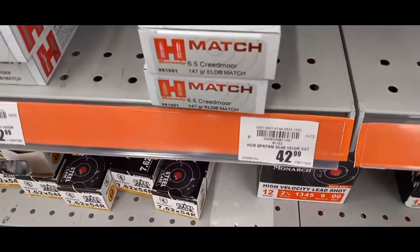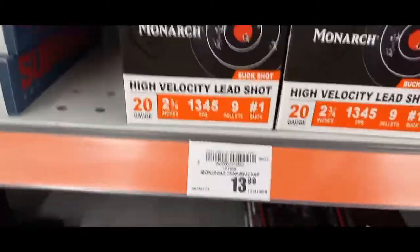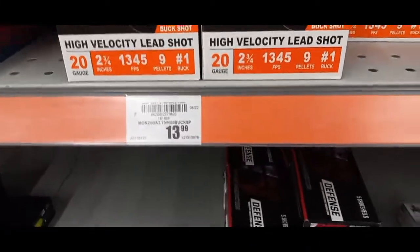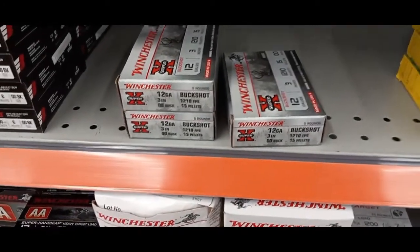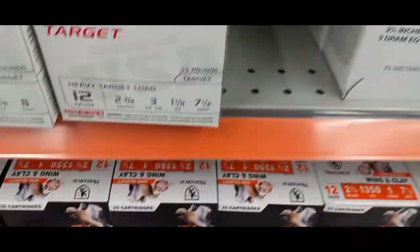Then we've got our 12 gauge — oh, that's a number one buck! This is a good deal so I'm going to get some of this stuff. These are $13.99 for a box of 25, 20 gauge number one buck — I've been looking for that for quite a while so I'll definitely get some. No price on this three-inch stuff. Same stuff for the most part, got some bird loads down here.